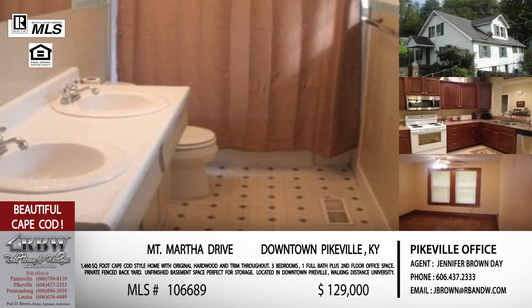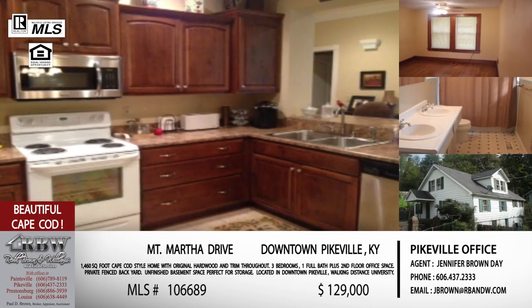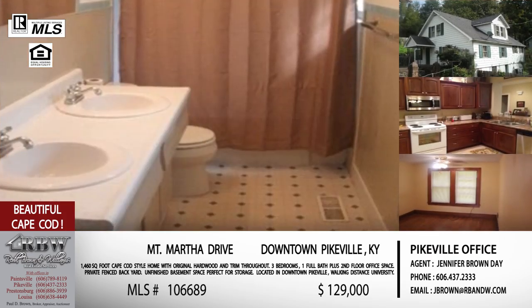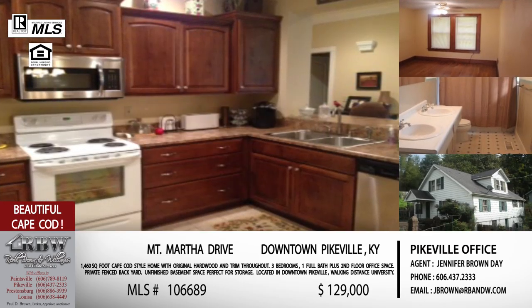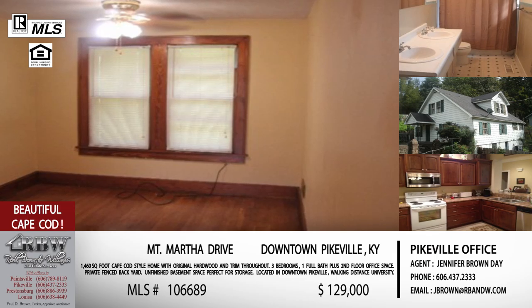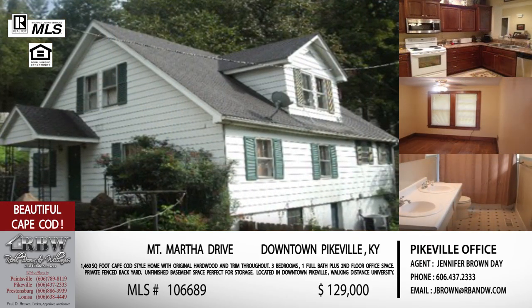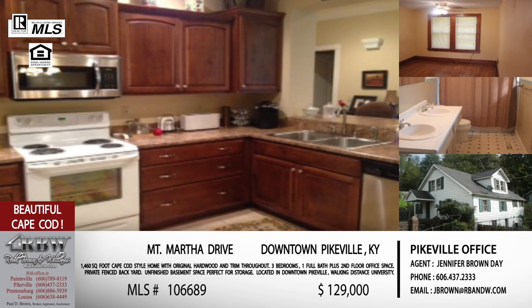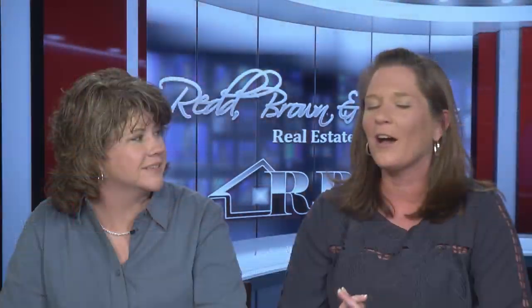The Cape Cod style home has three bedrooms, one bath, and also has an office or den space — you don't usually have a lot of extra space in a Cape Cod style home. That additional space is great if you want to work from home or have a playroom for the kids. Every listing we've talked about has had great storage, and this one is no exception. It also has an unfinished basement, plus a fenced backyard — and a fenced backyard on the hill in Pikeville is a big deal. The price is $129,000. MLS number 106689. The email is jbrown@rbnw.com.